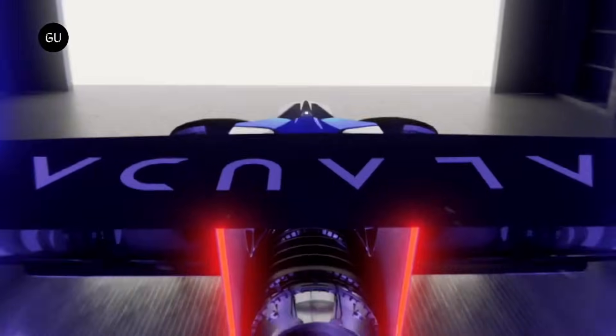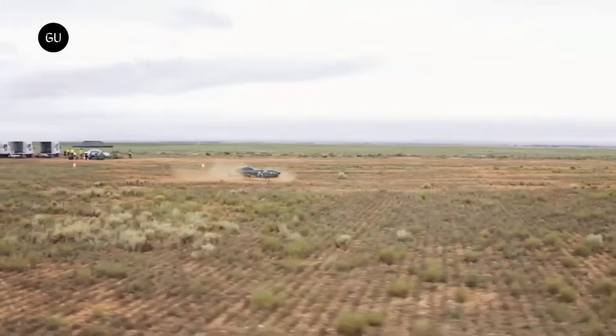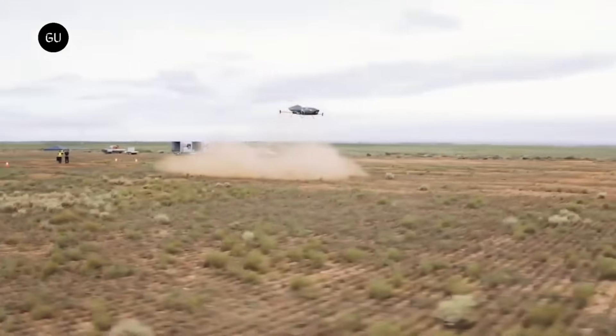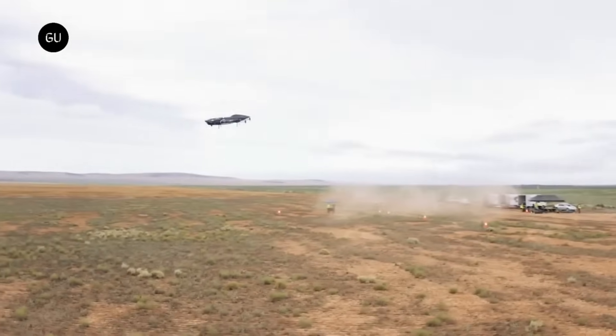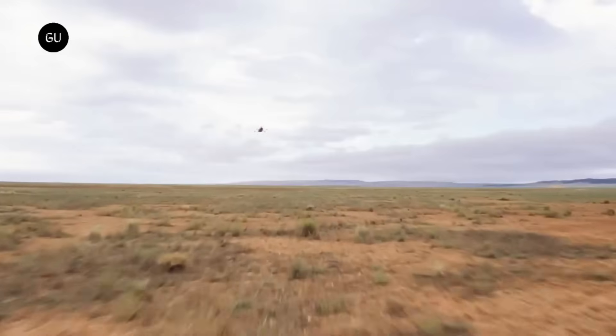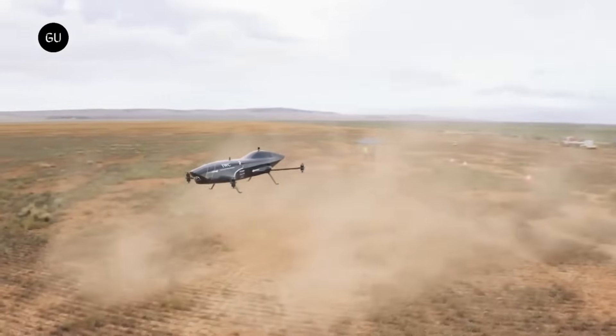With a takeoff weight of only 950 kilograms, it is also incredibly efficient. There are plans to hold the first races in 2024. The introduction of this groundbreaking technology paves the way for an environmentally responsible future for private air travel.